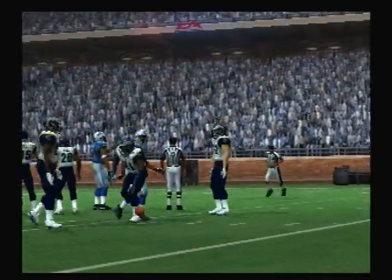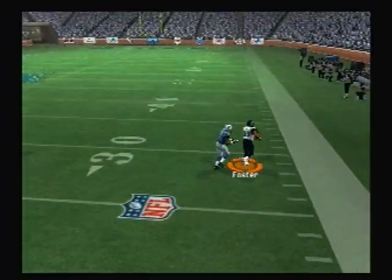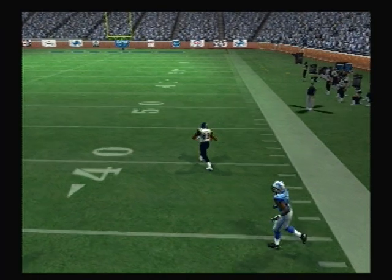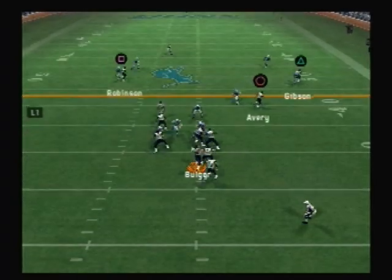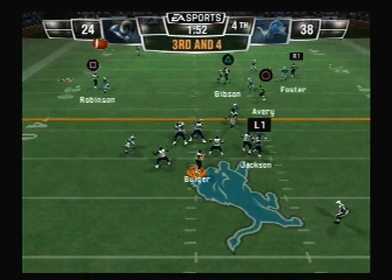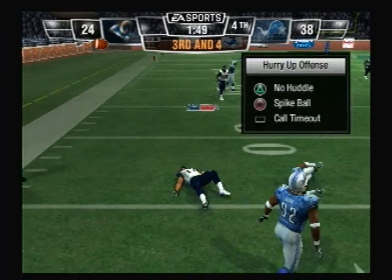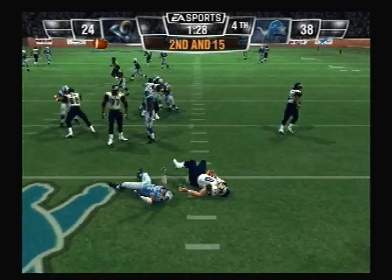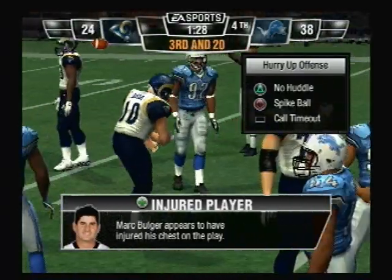It looks like he's going to be short on that — they'll throw on first down. It's completed — he's out at the 33. Drops back on first down — pass completed. Back to pass — it's completed, brought down at the 33. That's one of those situations where the quarterback gets back in the huddle and looks around like, you want to earn your paycheck today? Bulger might have been shaken up on the play.